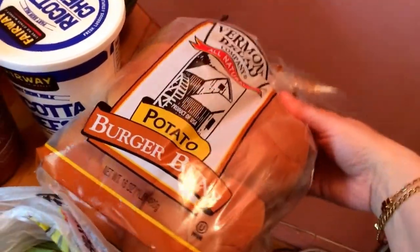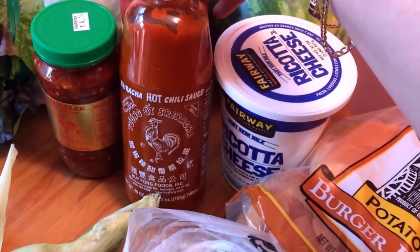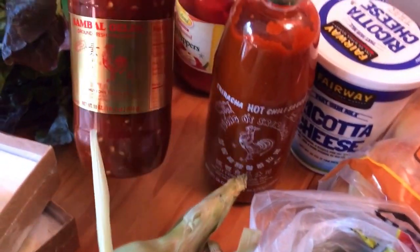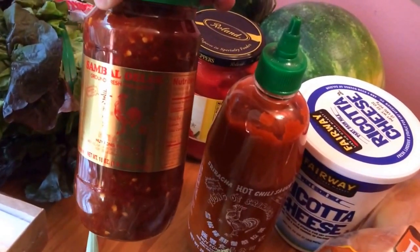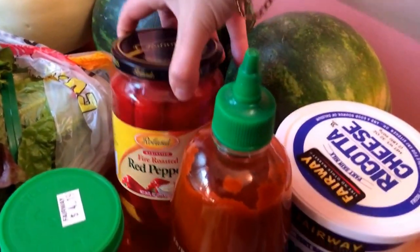Potato burger buns. Ricotta. Sriracha hot chili sauce — if you're not familiar with this, I could drink it if I really wanted to, it's just so good. Some sambal olek — this is a chili paste, you can see it's made primarily out of chopped and pureed chilies.